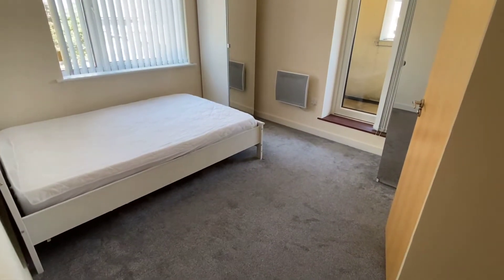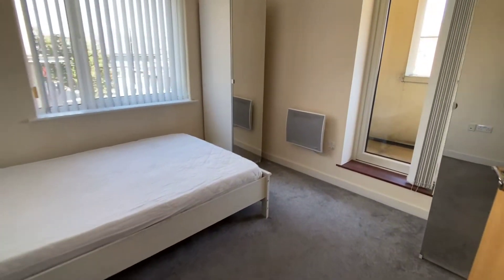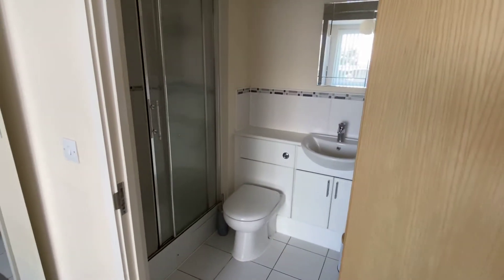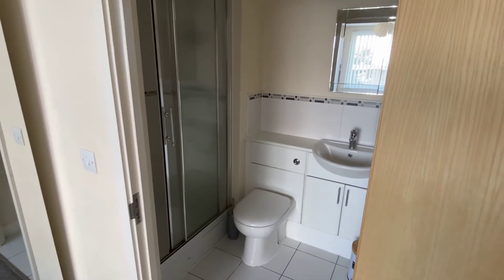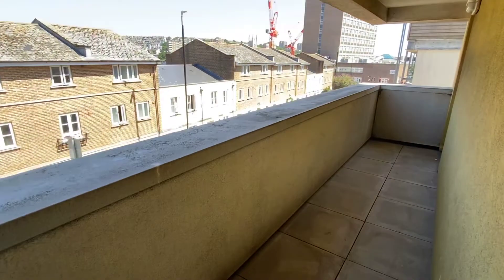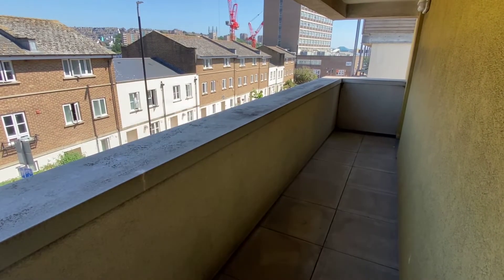This is the ensuite bedroom, and you can see that's an ensuite shower room, and then a pretty big balcony here. So that's south over there, east over there.